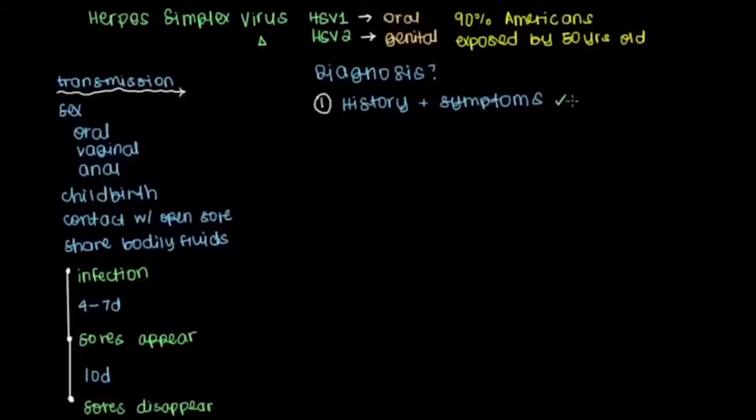And that's actually what physicians most commonly will do. Beyond that, there are a couple of tests that can be used to make the diagnosis.